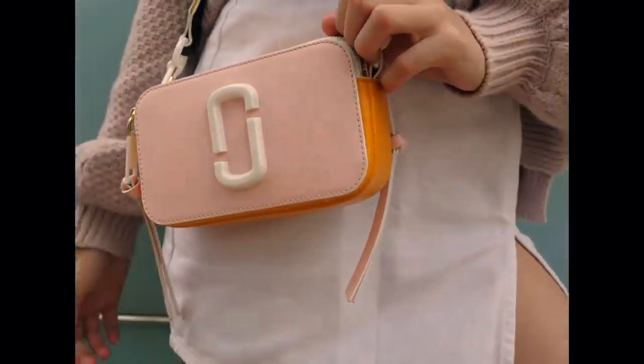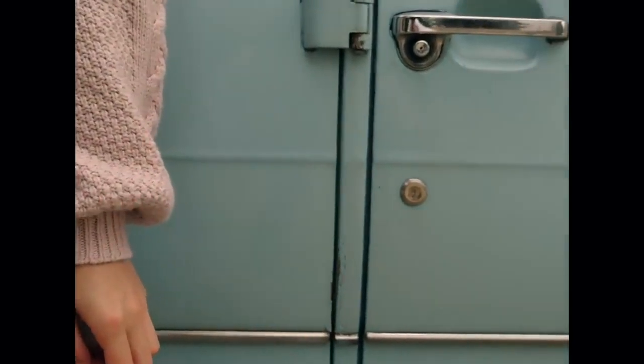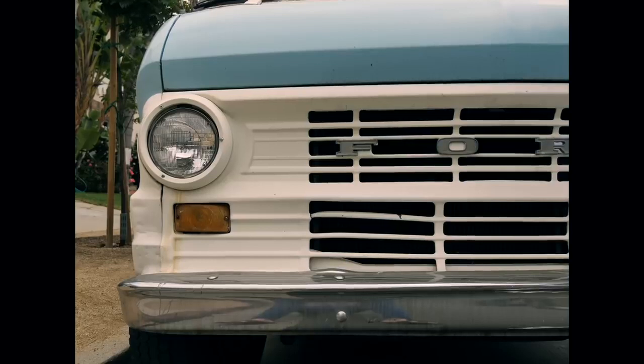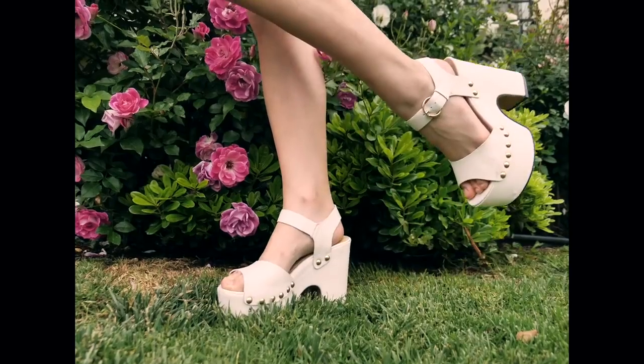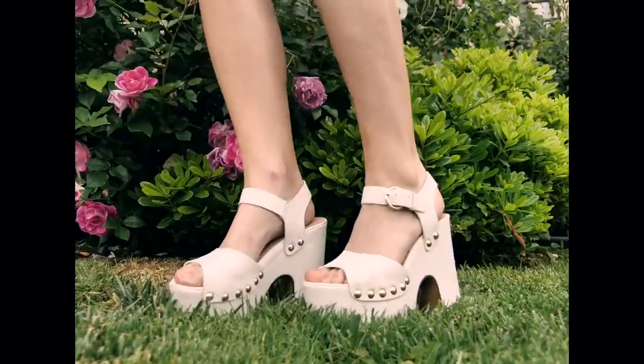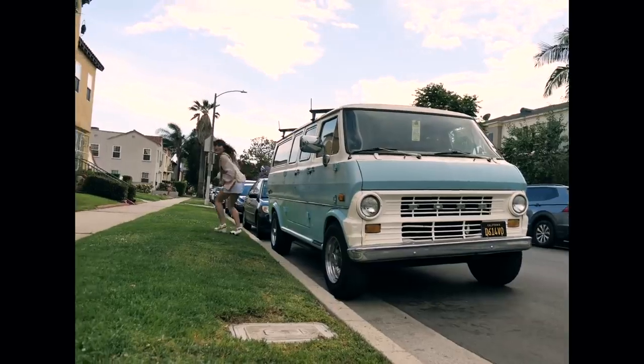That purse screams 'I am a bougie-er influencer than you' — it's like the most expensive thing that I own, but I think it's really cute. I finished the outfit off with some funky platform shoes. I love how 70s-inspired these are, although they are an actual walking death trap — I cannot for the life of me walk in these.